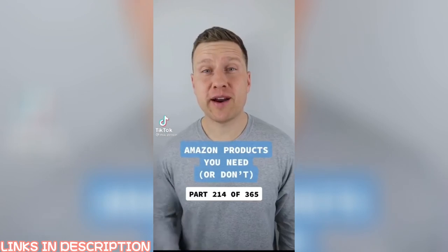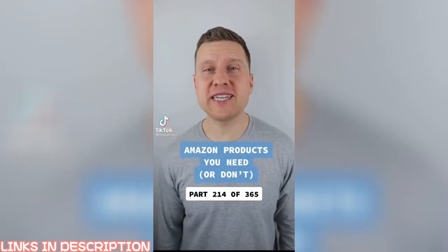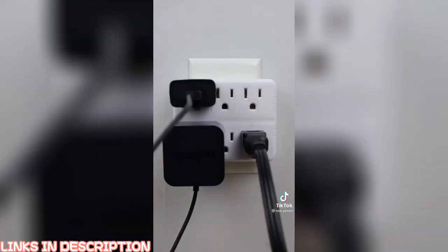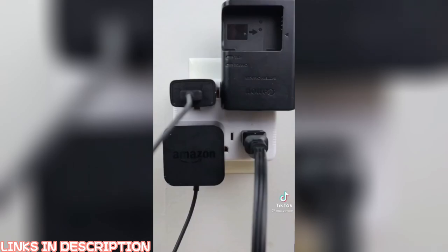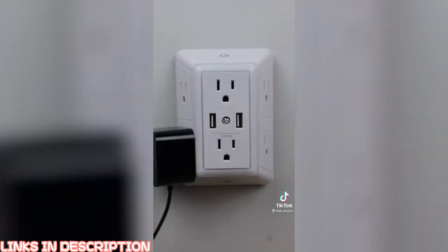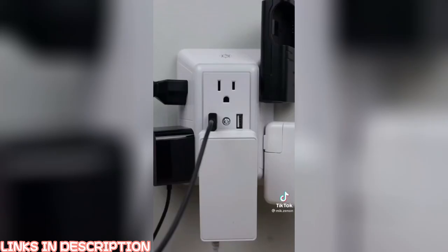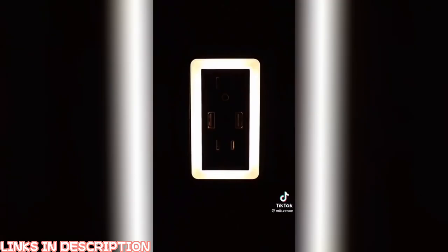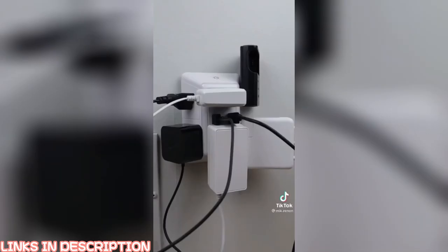Amazon products you need — or don't — part 214 of 365. Anyone else have this problem? Your outlet adapter is supposed to power six devices, but you put in a few of your plugs and the other outlets can no longer be used. Introducing this three-sided outlet extender from Amazon. It has surge protection and USB ports, so you can power all of your devices no matter how big or wide the plugs are. And as a bonus, the outlet adapter has a nightlight as well. So what do you think — is this a useful find or not?